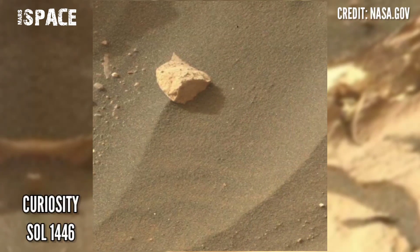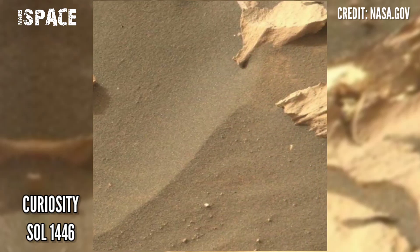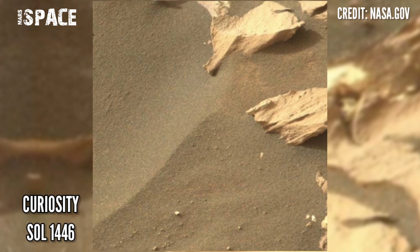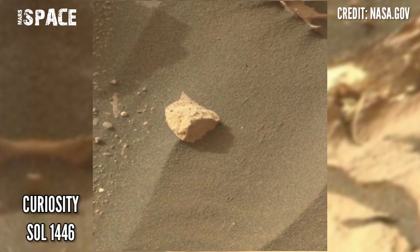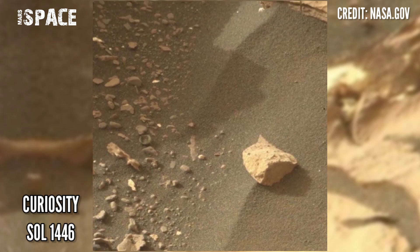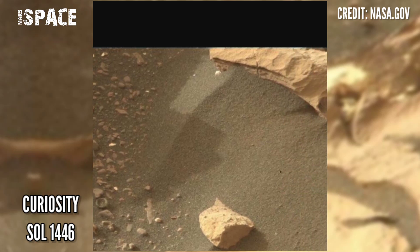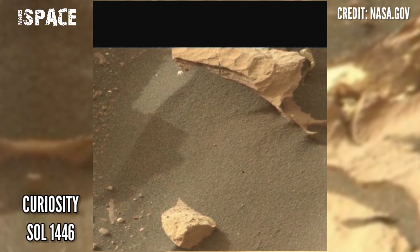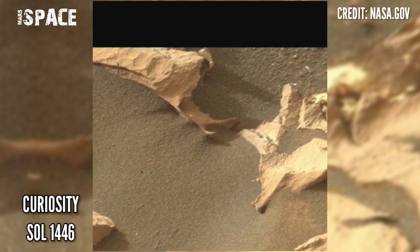NASA's Mars rover released this stunning video footage of the Mars surface using MastCam-Z, a pair of cameras located high on the rover's mast on board NASA's Mars Curiosity. Curiosity captured this image on sol 1446 of its mission when it reached an area of sand.